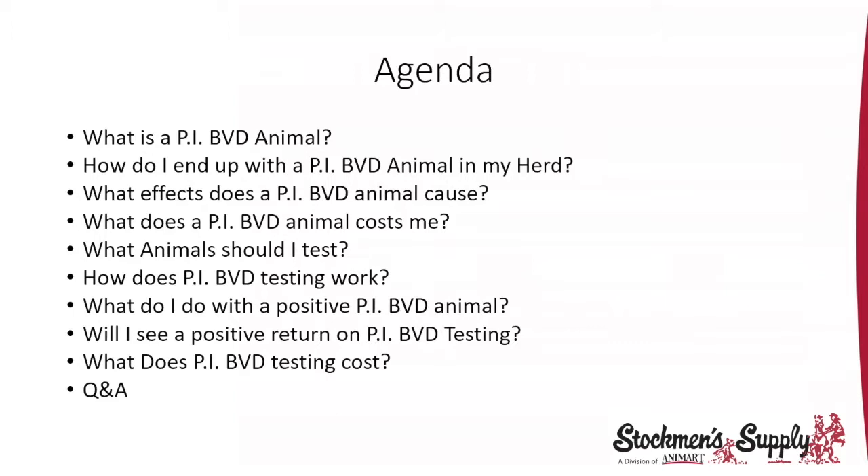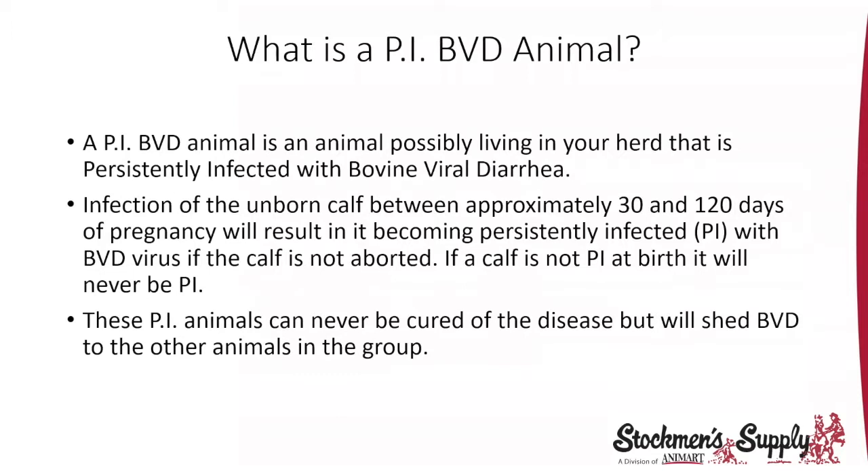On your screen you'll be able to raise your hand; we can unmute you and you should be able to talk back and forth to us. What is a PI-BVD animal? Dr. Carlson is with me tonight.